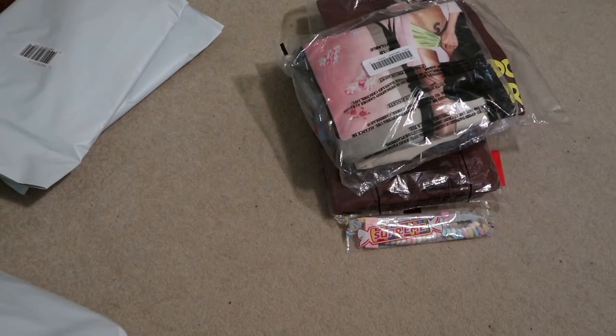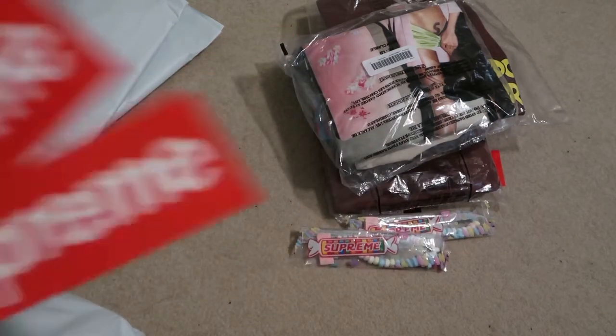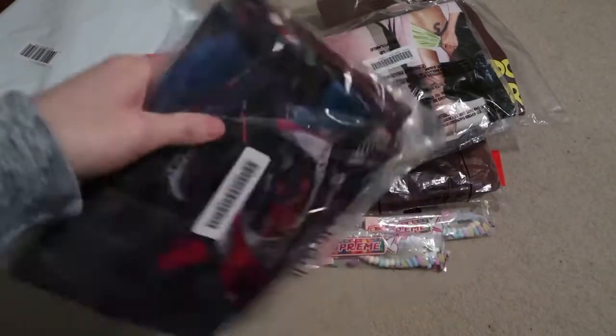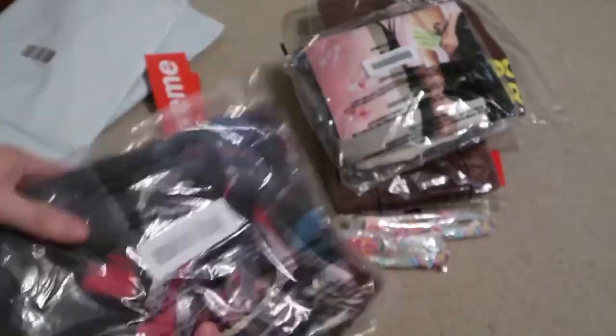Oh nice, another free Smarties. Two fox logo stickers. There's another poly mailer bag in here. This is the Gas tee, got it in brown — this is a fire graphic.